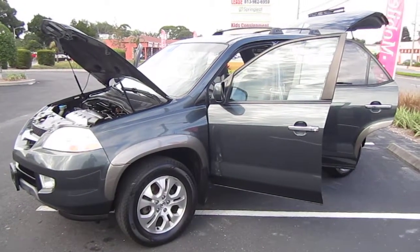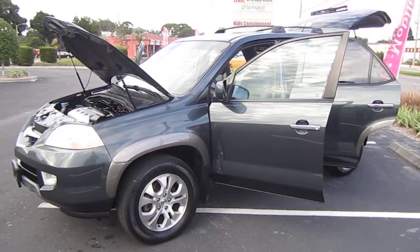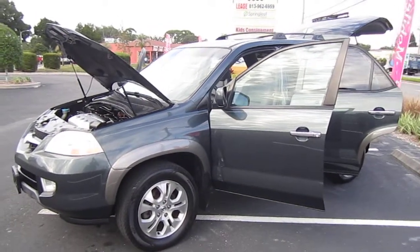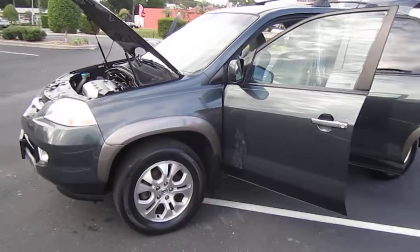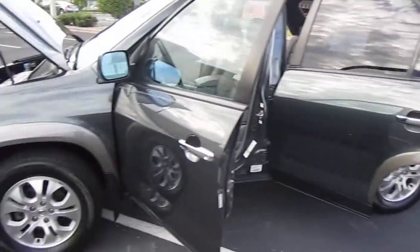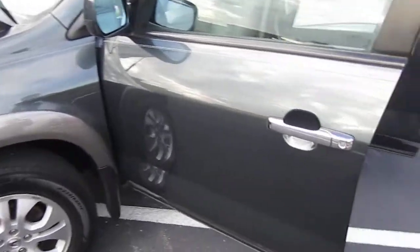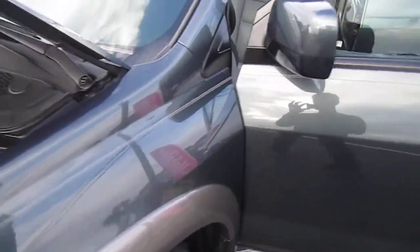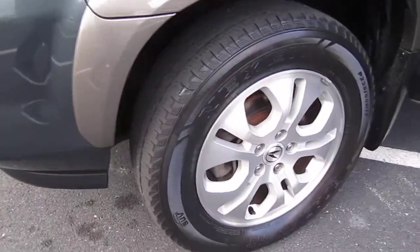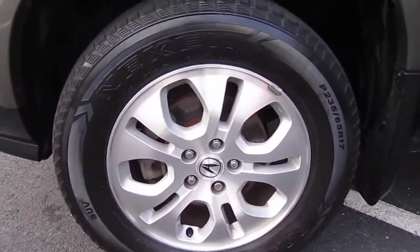Good afternoon, YouTube. Here's Nick from Meticulous Motors again, and here for sale today is a gorgeous 2003 Acura MDX Touring Model. It's an all-wheel drive, luxury, four-door SUV made by Acura. It's absolutely beautiful — near-perfect showroom condition on this one. Always garage kept. It's an AutoCheck certified one owner, no accident, and she is a beauty.